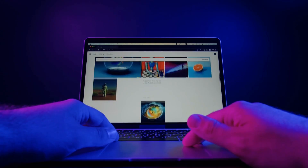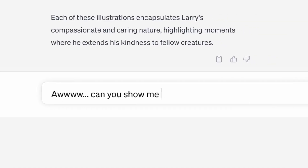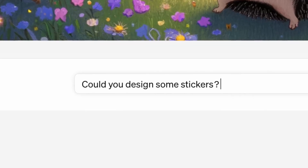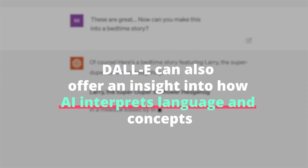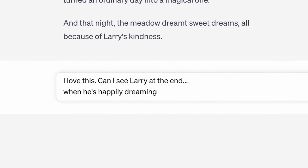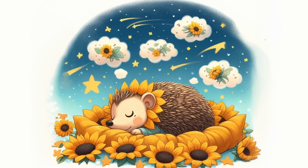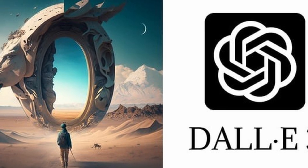This AI is a playground for creativity, allowing users to experiment with ideas that are only limited by their imagination. It's particularly useful for artists, designers, or anyone in need of unique visual content. The user-friendly interface makes it accessible for beginners, and the results can be surprisingly detailed and artistic. DALL-E can also offer insight into how AI interprets language and concepts — users can play around with different descriptions and see how slight changes in wording lead to vastly different images. It's a window into understanding AI's processing of human language and ideas.